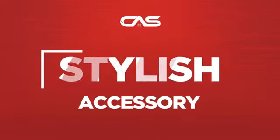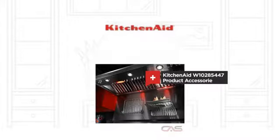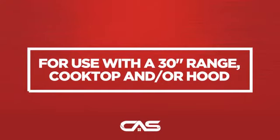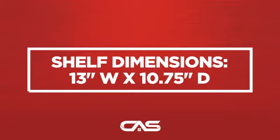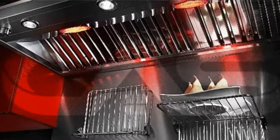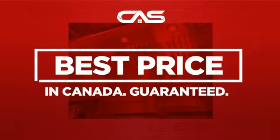Need a stylish accessory? Try this accessory model from KitchenAid. Backed with a full manufacturer warranty. And only at Canadian Appliance Source, you get this accessory at the best price in Canada.